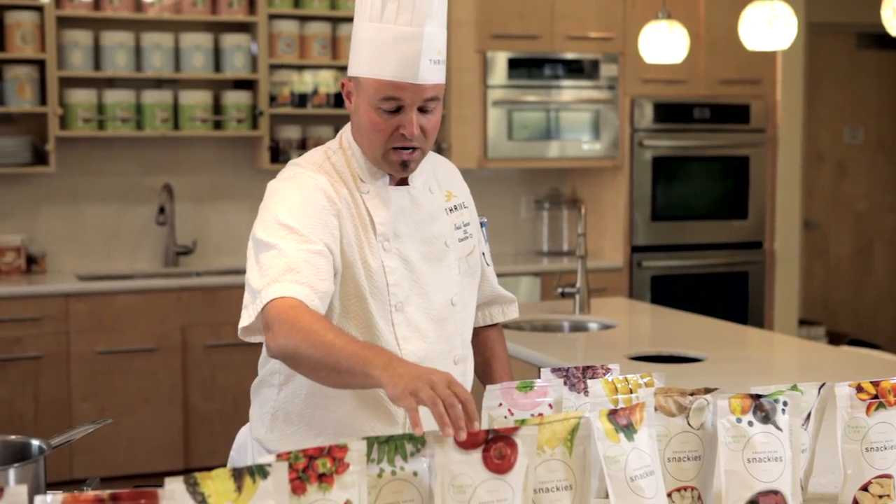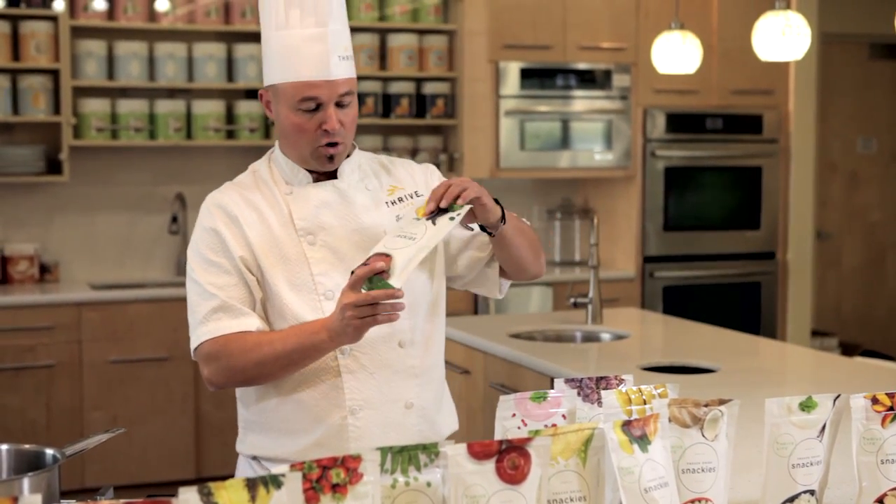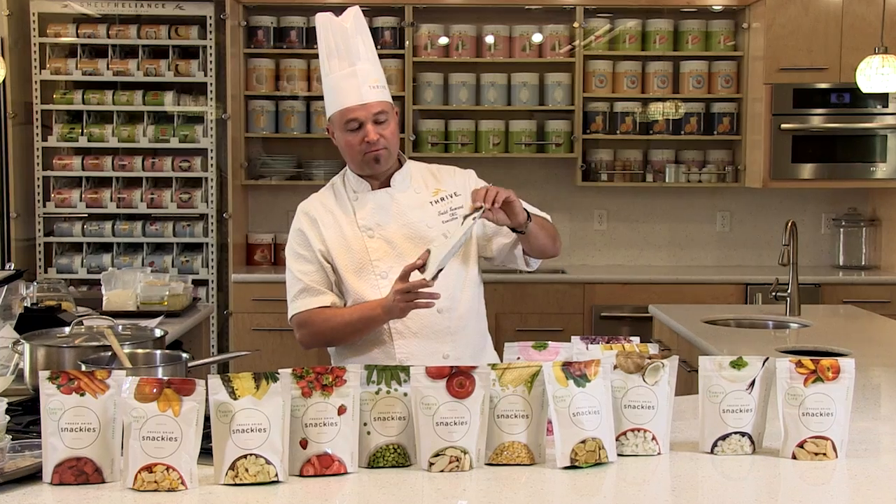We're offering you peas, corn, strawberries, mangoes. We have a couple new ones that if you haven't heard about, these are our beet fruit crisps.